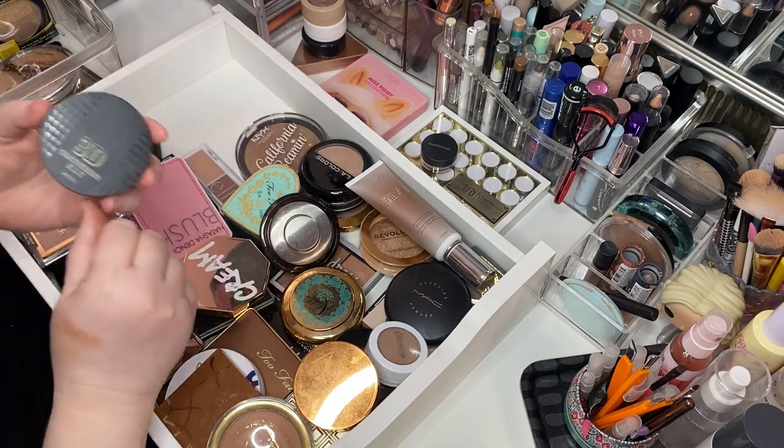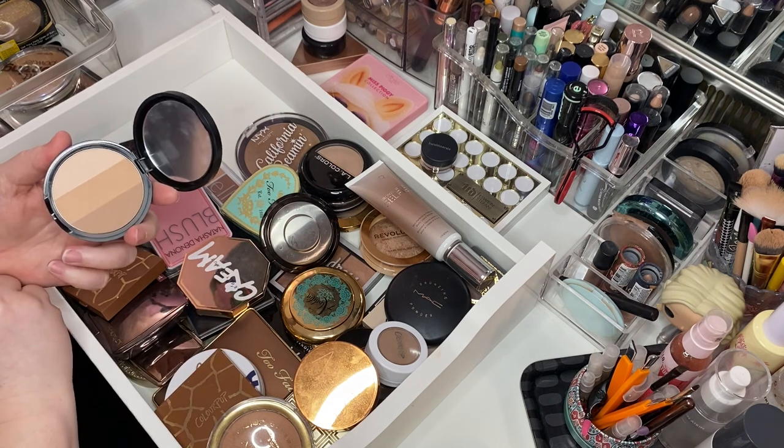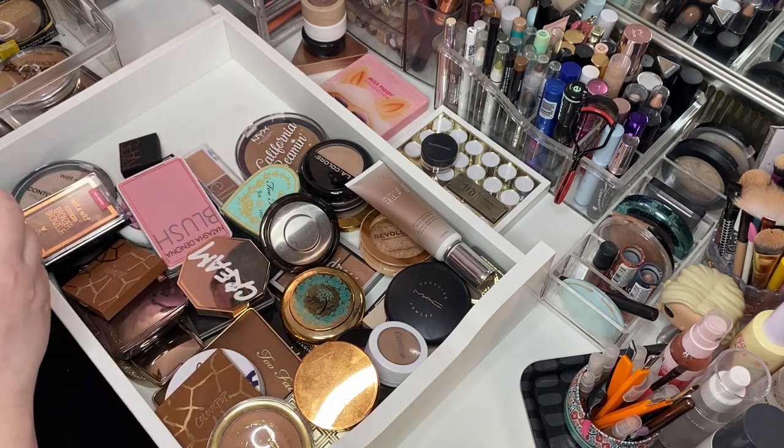This is the Apew 3D Contouring Kit — it's a Korean brand from YesStyle and it is beautiful. Love her. Keeping her.